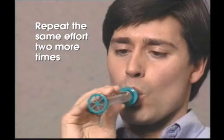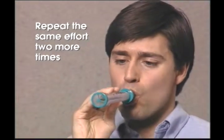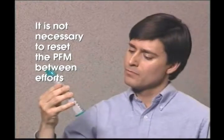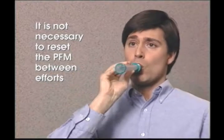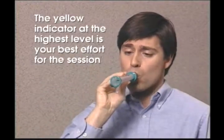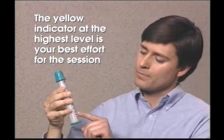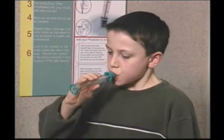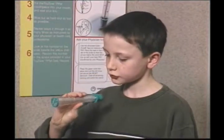Repeat the same technique of taking a deep breath and blowing into the TruZone two more times. Note: unlike other peak flow meters, it is not necessary to reset the yellow indicator between efforts. The yellow indicator will be at the highest value of the three attempts, and this is your best effort for that session. The procedure is exactly the same for a child.